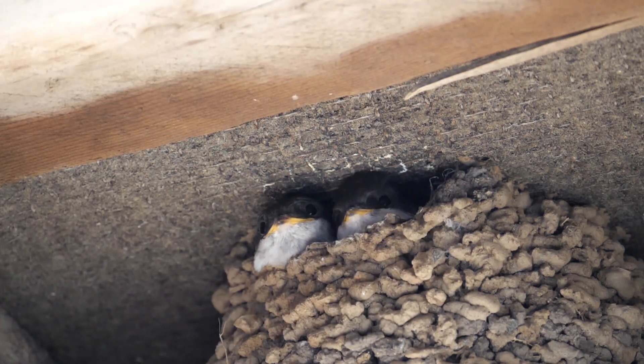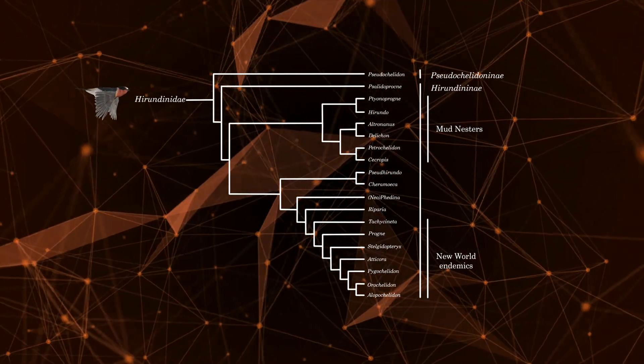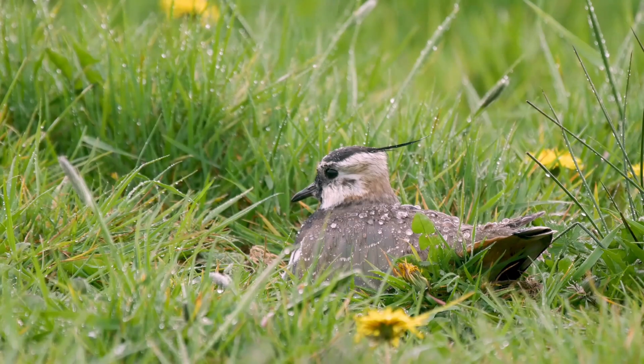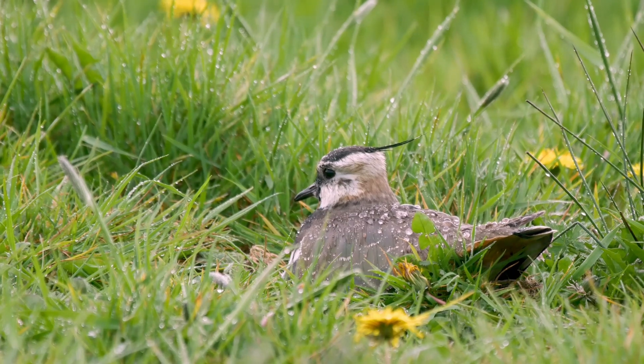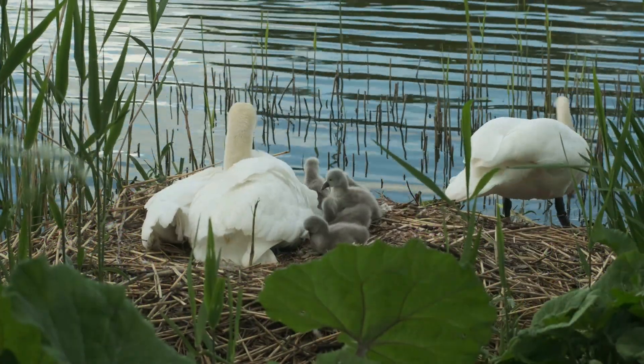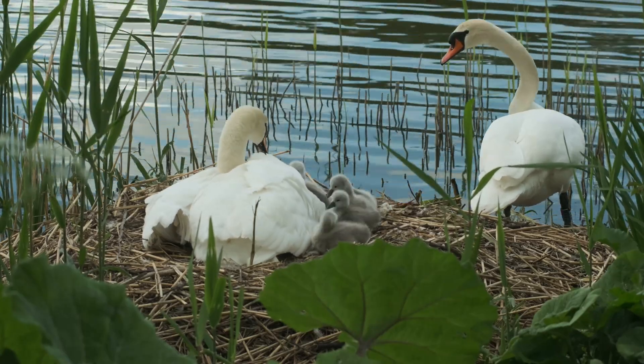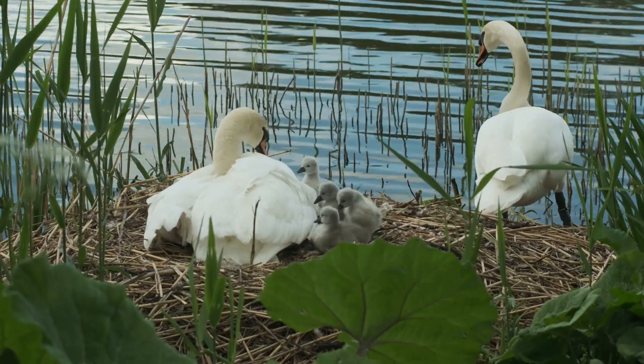But what drove evolution to cause these birds to build such unique nests? At a basic level, many birds seek out nest sites, either by laying their eggs directly into natural hollows or by building nest cups or platforms. This works well for some, particularly larger birds able to defend their young from predators, but smaller birds rely on concealment.